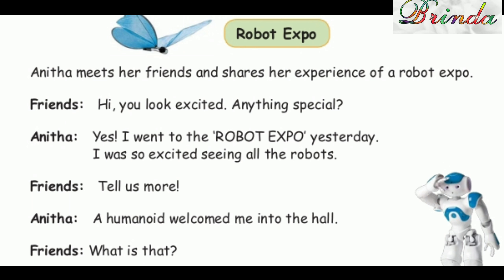Dear children, today we are going to just read the lesson. Listen carefully and you can read. Anita meets her friends and shares her experience of a robot expo. Friends: "Hi, you look excited. Anything special?"